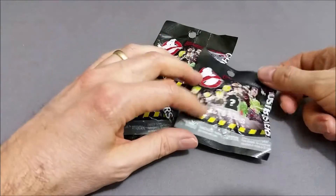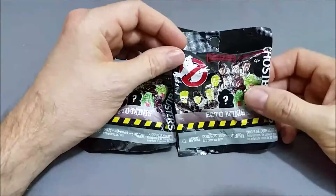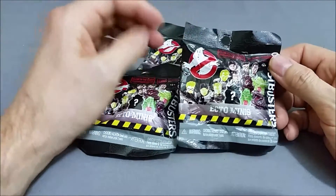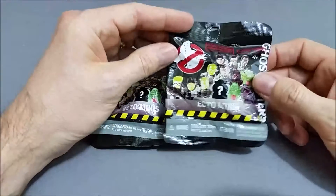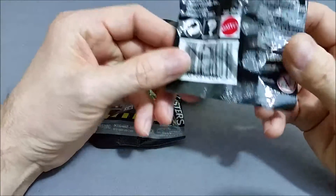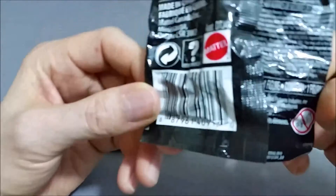I did do another video of these and you can check that out — I'll put a link to the reviews playlist below. On the back of these they actually have a code that you can figure out what's inside of them if you want to go that route.